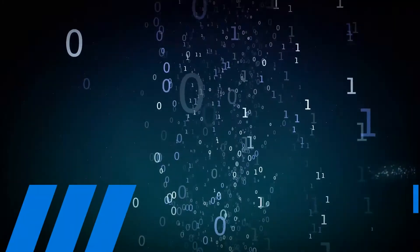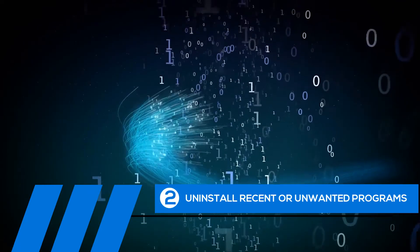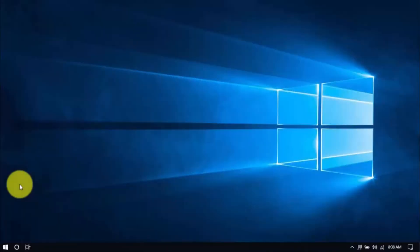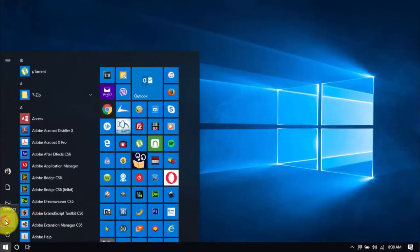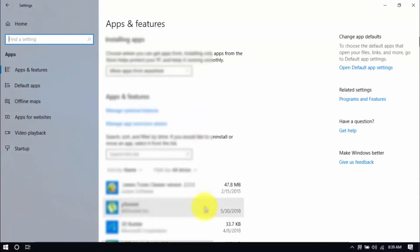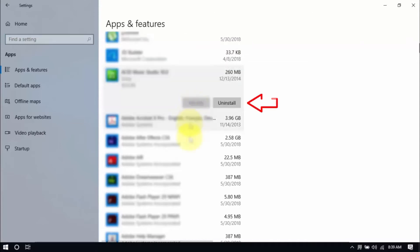Tip number two: uninstall recent or unwanted programs. If you recently installed a program when the computer freezes started happening, try uninstalling it. Also, it's a good practice to uninstall any programs you no longer need — the less cluttered your computer, the better. Click the Windows button and Settings, which looks like a gear icon. Click Apps and scroll through the list to see which ones you don't use. You can uninstall one program at a time by selecting it and clicking Uninstall. If you need it in the future, just reinstall it.